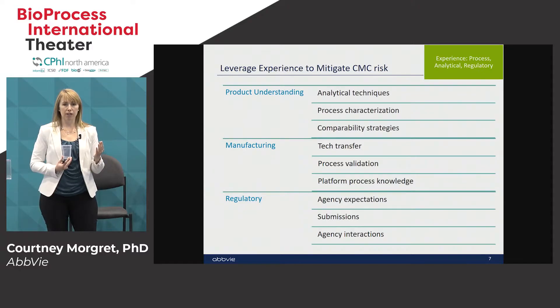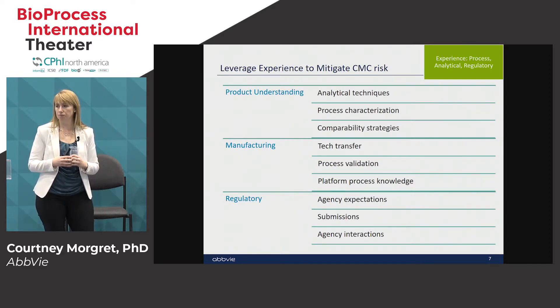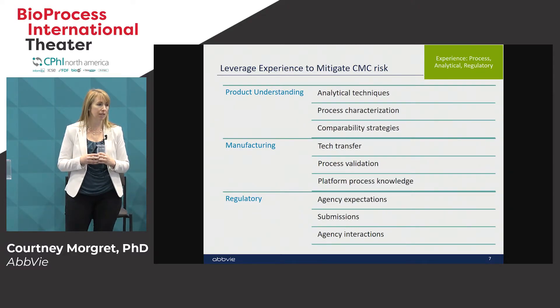When looking for experience to leverage for acceleration, you want product understanding, manufacturing experience, and regulatory experience. An ADC can be heterogeneous, so understanding the analytical techniques available to characterize and control your product is very important. Process characterization is a key component of the development program, and having history doing it for other programs — especially with biologics and small molecules — is very beneficial. Comparability strategies are also important: any time there is a process change, site change, or material change, you need to consider whether your material is comparable to what you've made historically.